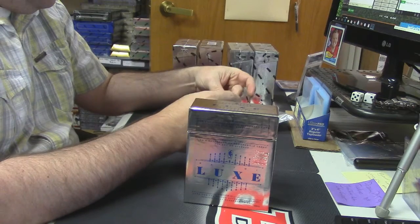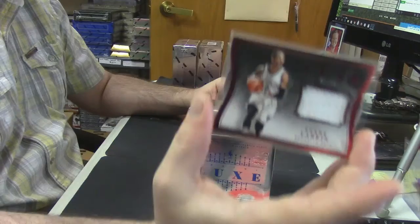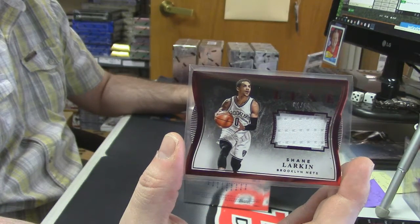Alright, let's start off. 84 out of 99, Brooklyn Nets — Shane Larkin's swatch card.